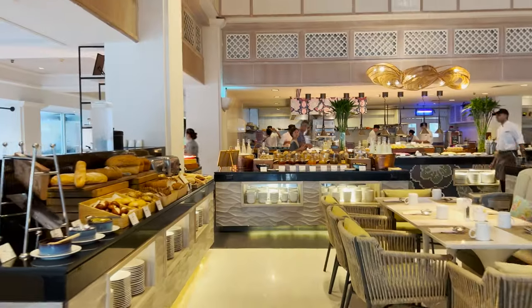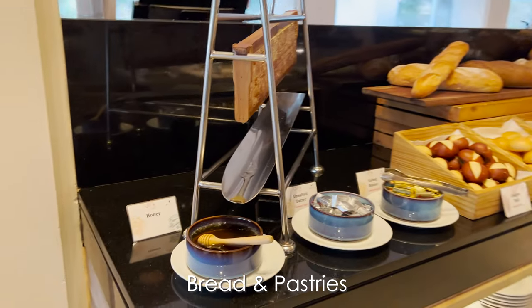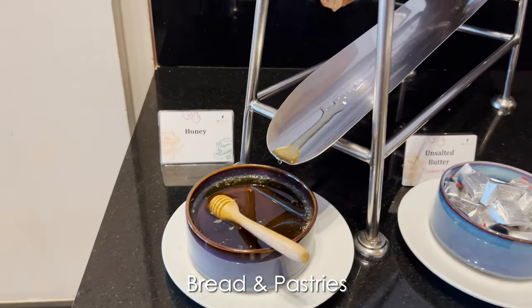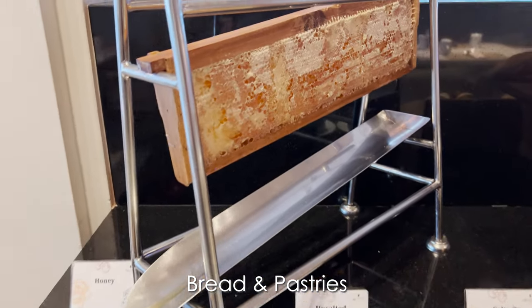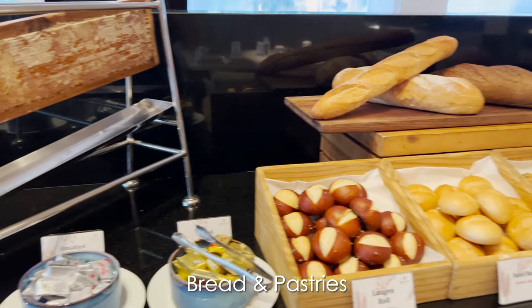What makes this place special is that it offers a wide variety of dishes to please all kinds of tastes, from Asian to Western. The natural ingredients are amazing, from the honeycomb at the bread station to the freshly baked goods.